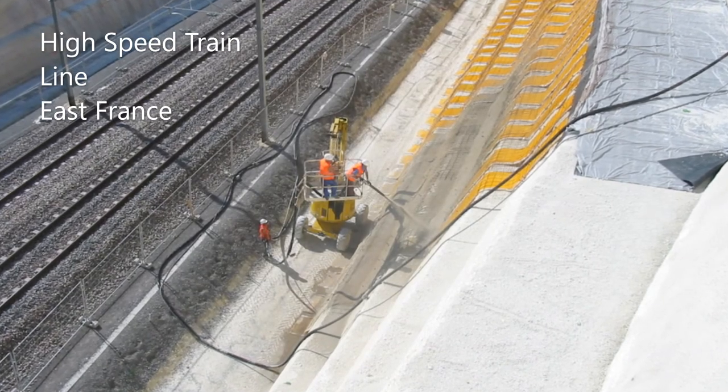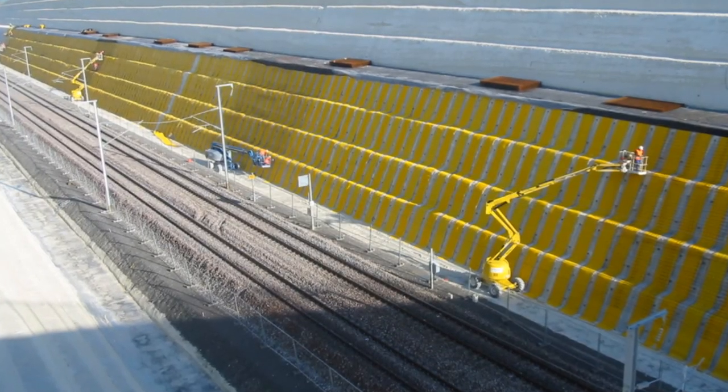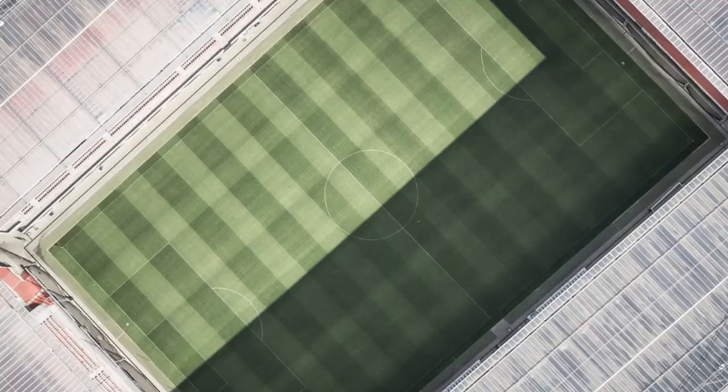In this railway application, water from the slopes is drained behind the exposed shotcrete structure. For sports fields, geocomposites installed under the grass allow rain to be drained efficiently.